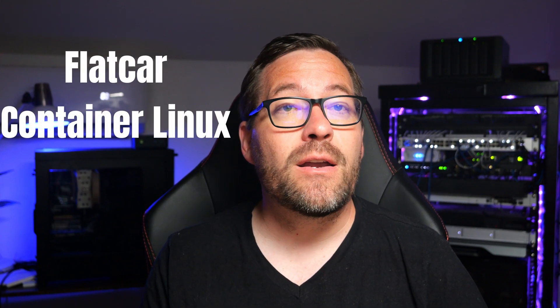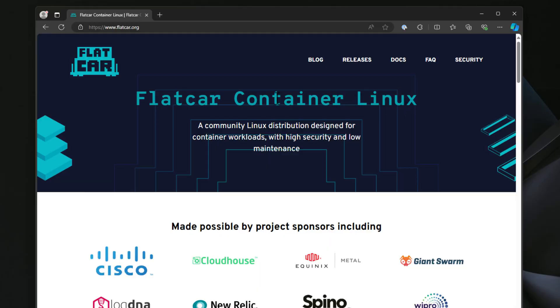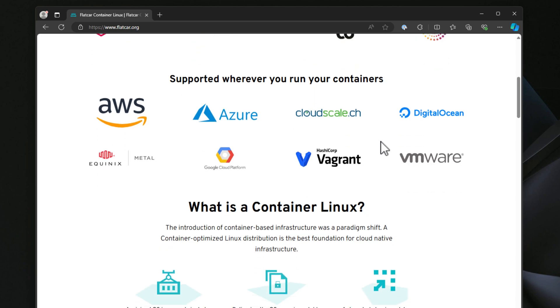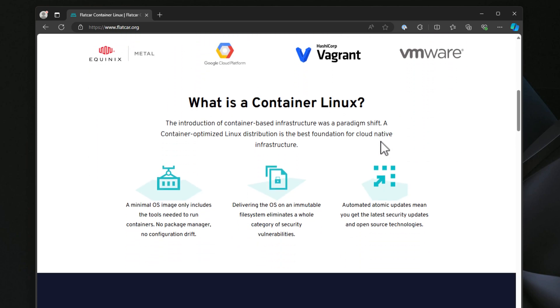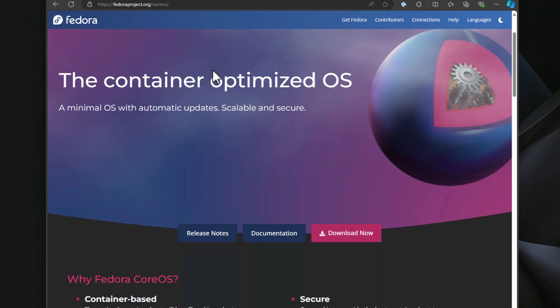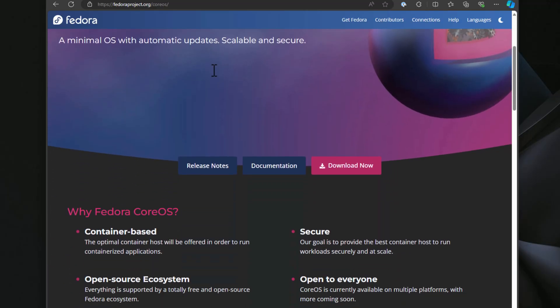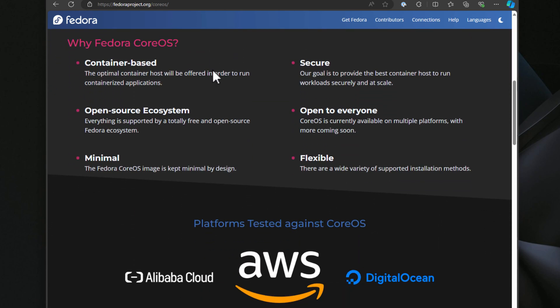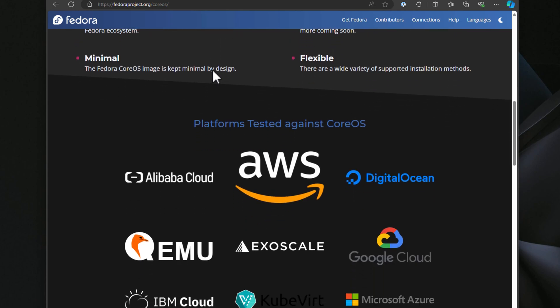Another operating system to take note of for running containers is Flatcar Container Linux. It's an immutable operating system that offers seamless updates and is optimized for container workloads, so definitely check it out. Fedora CoreOS merges the reliability of Fedora with modern features like automatic updates, and it is also an ideal solution for running scalable container deployments.